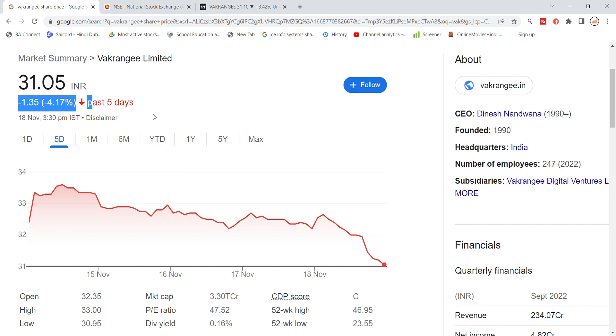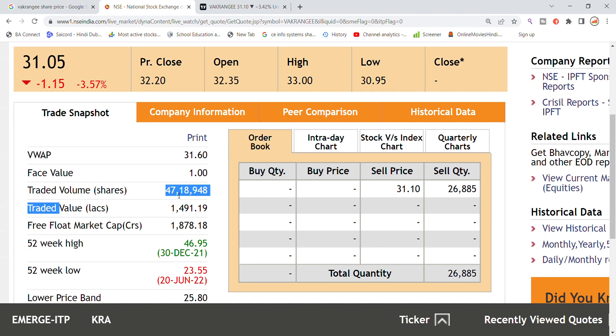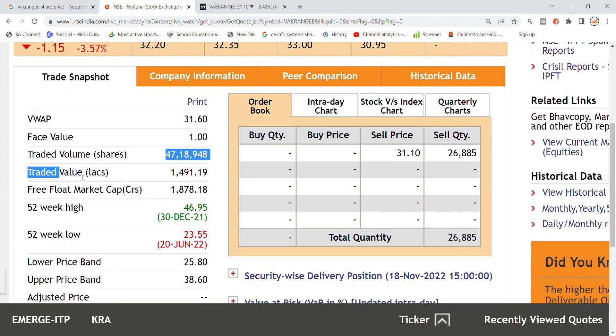Looking at the current volume today, a total traded volume of 47,18,000 has been generated, with a traded value of 1,491 lakh.